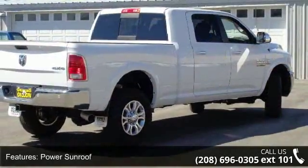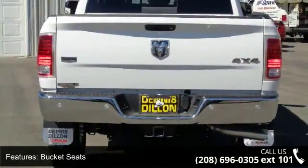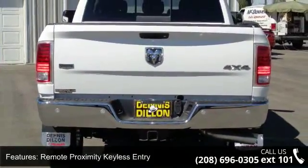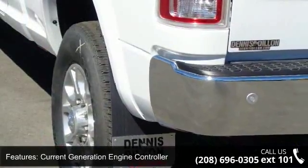Power sunroof, bucket seats, remote proximity keyless entry, current generation engine controller, Sirius XM traffic, tow hooks, 115V auxiliary power outlet, media hub,